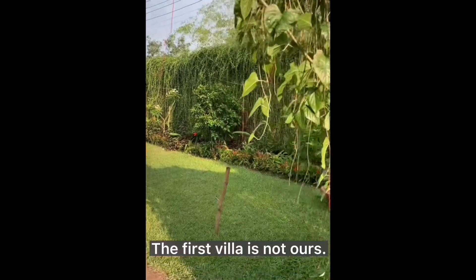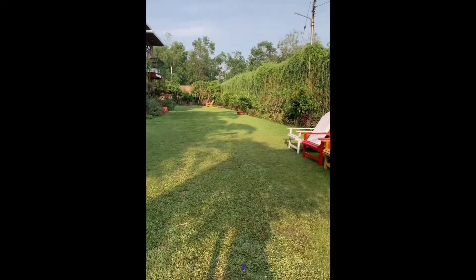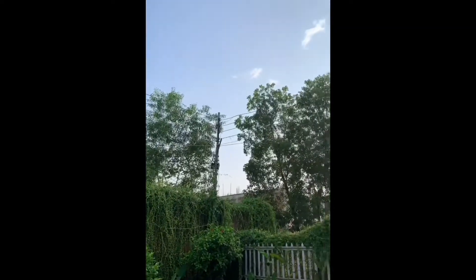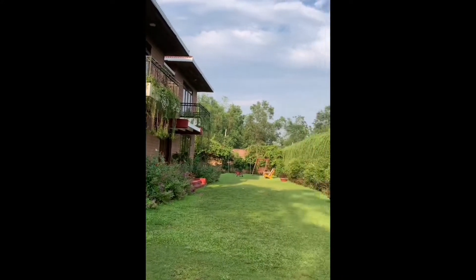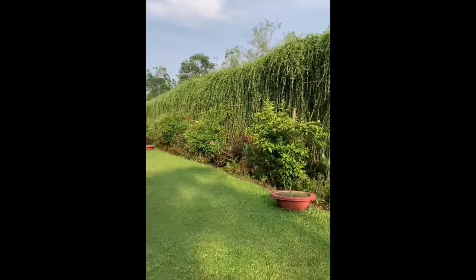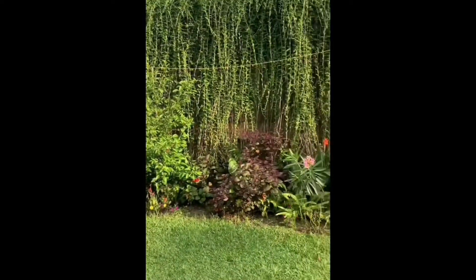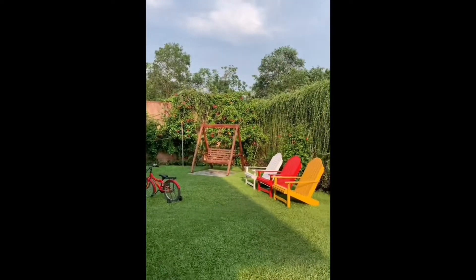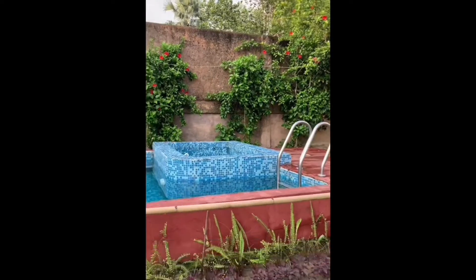Our villa number is 22 — the first villa is not ours. You can park your cars here. The flowers are very pretty. The weather here is also nice. This is our villa. I'm in love with these flowers. We have a pool beside our villa, and a swing too. The chairs are very useful if you want to click pictures. There are also bicycles — you can ride them if you want. Proper view of the swimming pool.